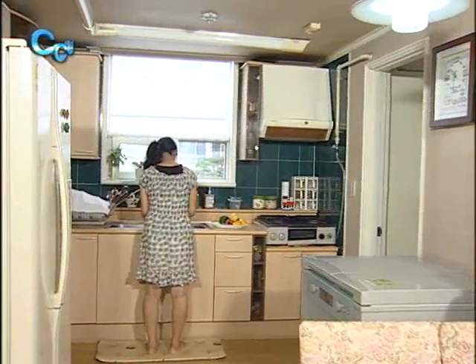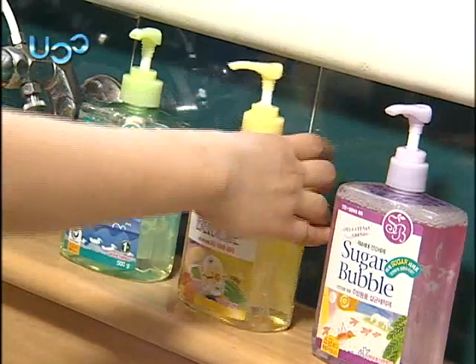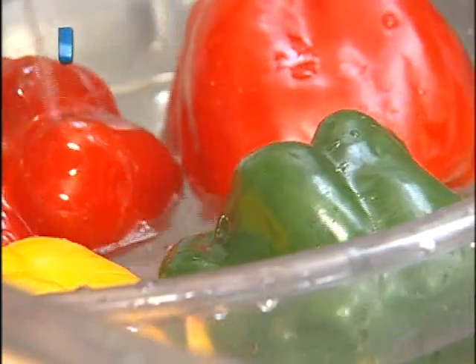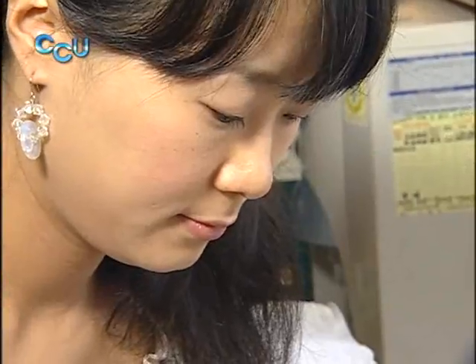Sugar Bubble produces a vast array of natural detergents for diverse purposes. Its fruit cleaners, for instance, contain zero environmental hormones and can be used safely in cleaning fruits and vegetables.